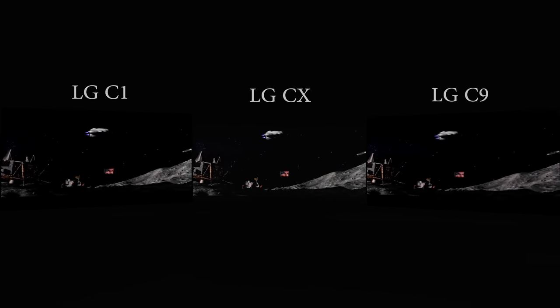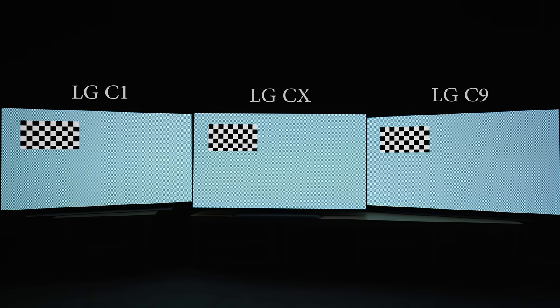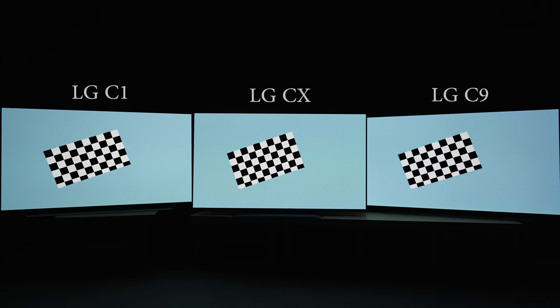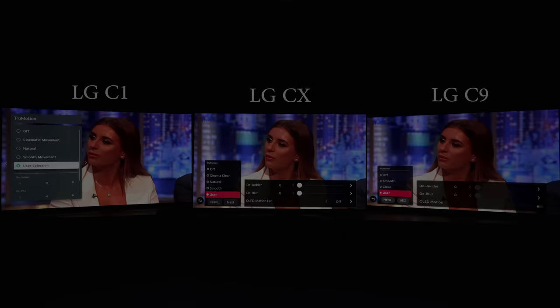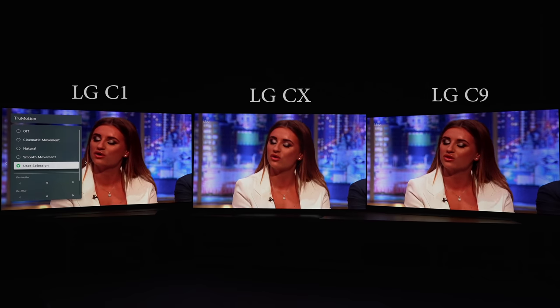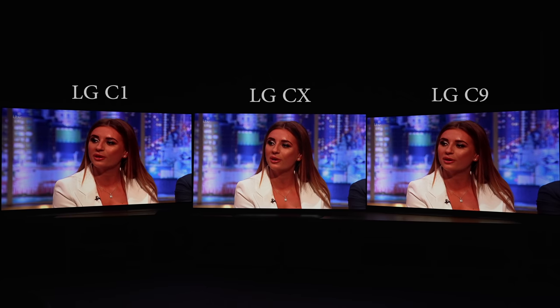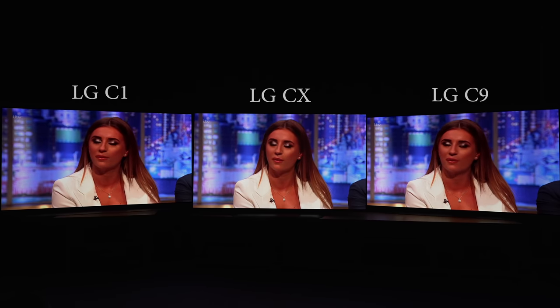Certain quarters have claimed that motion interpolation on the C1 isn't better than what's already available on the CX, but if we put out our own custom-authored pattern and set the judder to 1 on all three OLED TVs, you can see that the C1 introduced almost no interpolation artifacts, whereas the CX exhibited the most sparklies and tearing, proving that there's been some improvement in the TrueMotion algorithm from 2020 to 2021. That said, even with judder and blur both set to zero, LG's TrueMotion calculations were still prone to causing micro stutter in 50Hz broadcast programs across all three generations of OLED TVs, suggesting oversensitive film vs video mode detection under the hood.